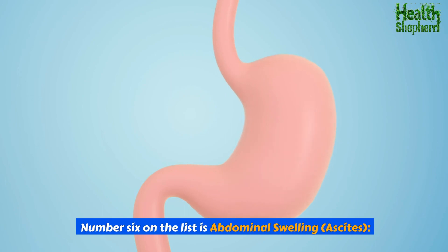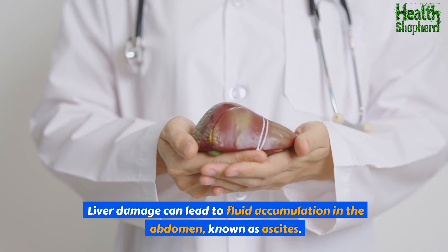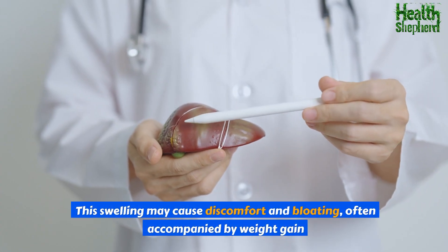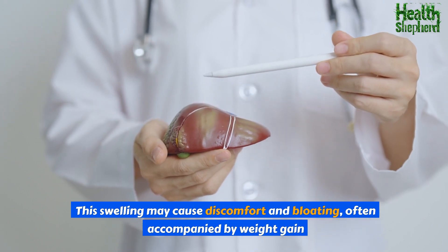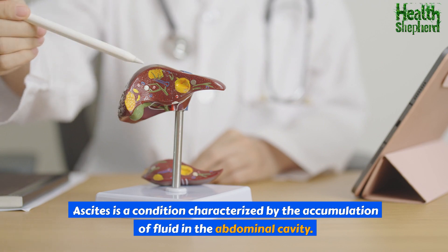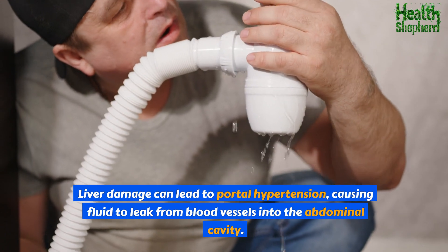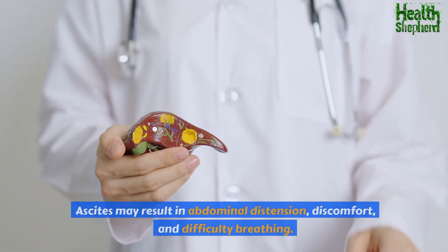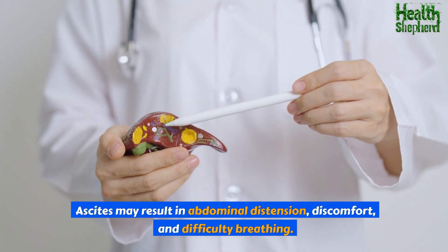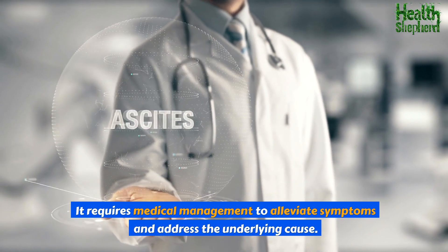Number six is abdominal swelling — ascites. Liver damage can lead to portal hypertension, causing fluid to leak from blood vessels into the abdominal cavity. Ascites may result in abdominal distention, discomfort, and difficulty breathing. It requires medical management to alleviate symptoms and address the underlying cause.